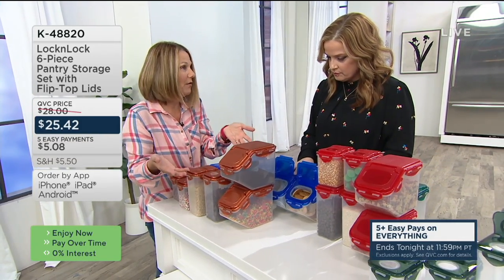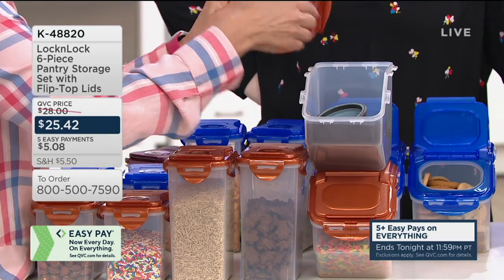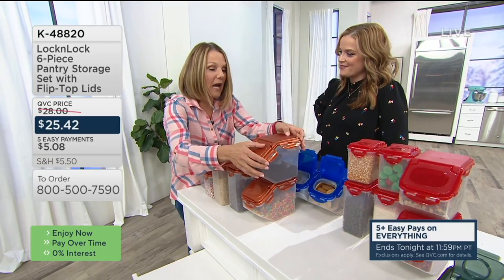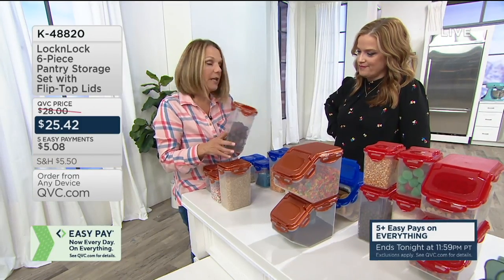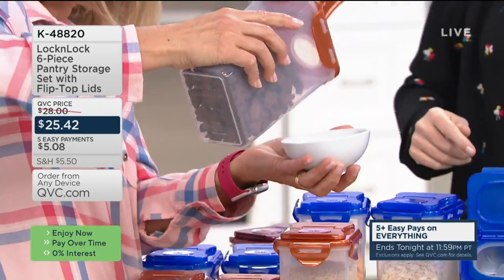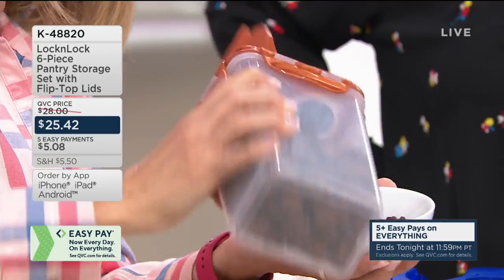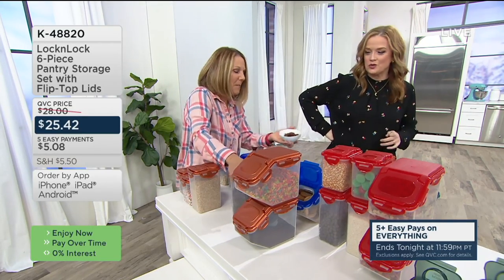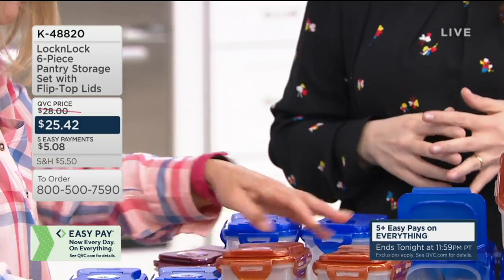Patty shows more ways to use the containers: Coffee — you fill it, leave your scooper right in there, and you can smell the freshness. Leave these right out on the counter. Cereal — great for breakfast. Little crackers for the kids. Pour from them — the lid stays right in place even when shaking. Great for portion control. Rice and pasta too. If you go to the grocery store and buy things because you can't see what's in your pantry, you definitely need this set. Patty will be on later with Mary Beth at 3 o'clock.